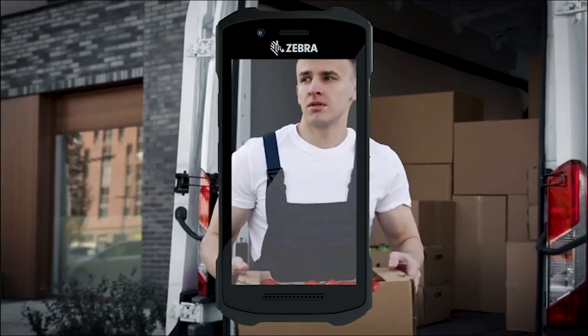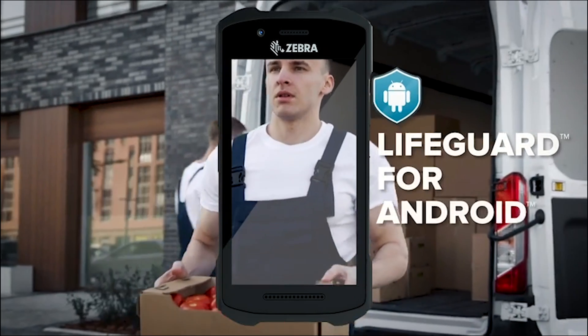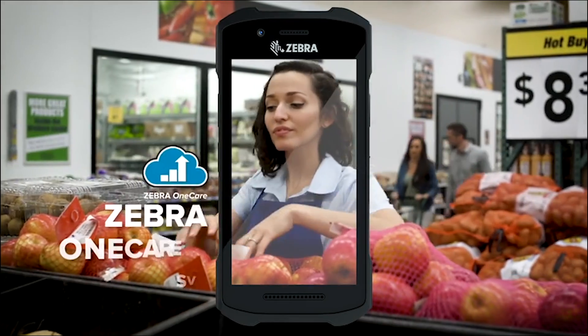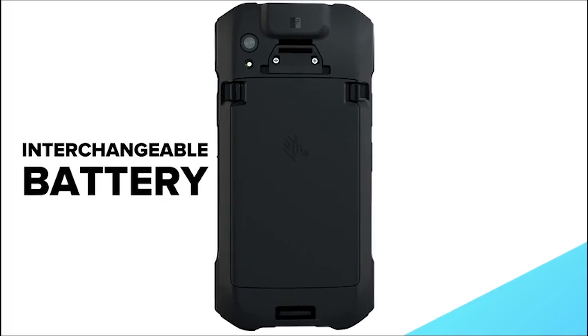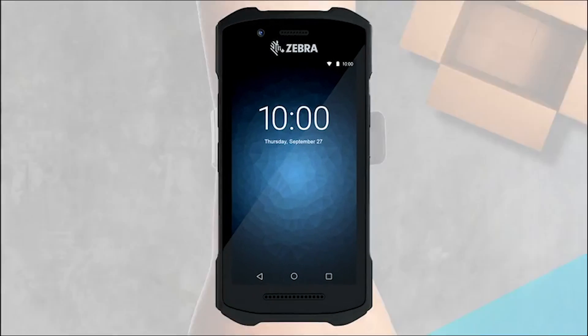With both, you'll have access to the security offered by Lifeguard for Android, and a service option to fit every need and budget, and an interchangeable battery so the TC21 and TC26 will keep working as long as you do.